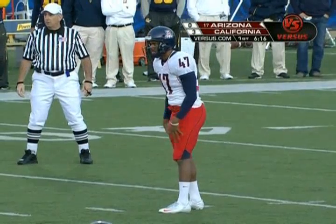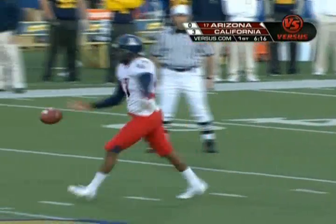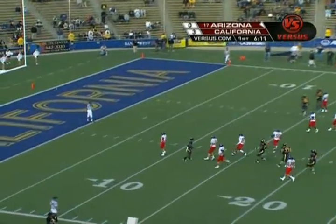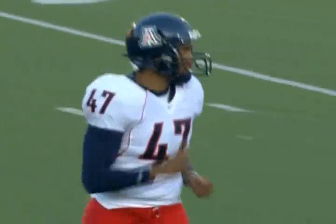Still going to be a punt. Jeremy Ross from California lets it hit into the end zone on a flop. California stops Arizona, and the Bears will take over at their 20.